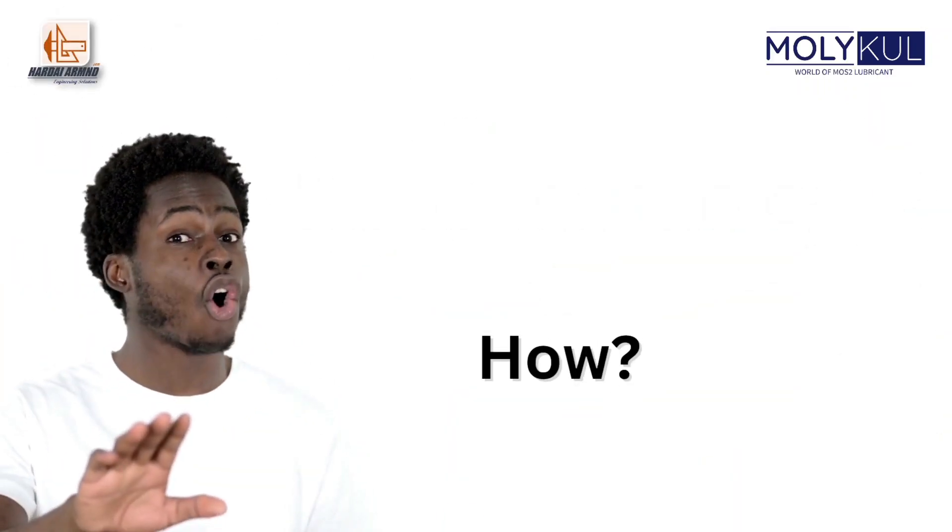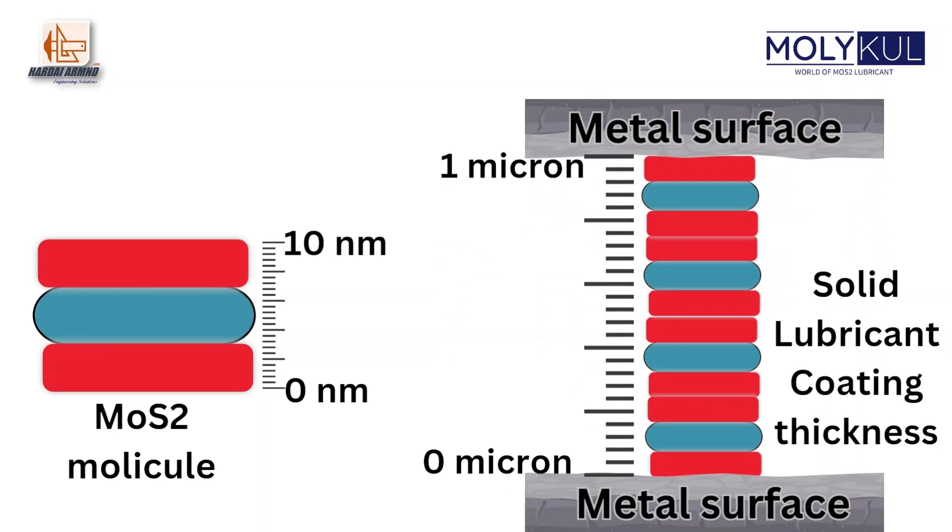Nanotechnology — how? We synthesize MOS2 of 10 nanometer particle size, which forms a minimum 1 micron thick solid lubricant coating between metal to metal.